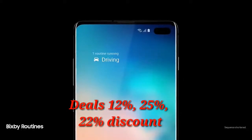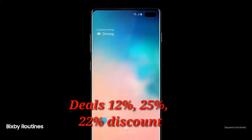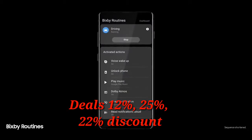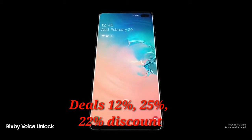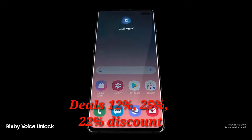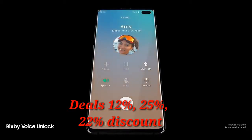Next-generation intelligence adapts to you, learning your habits to automatically perform common tasks. And a smarter Bixby now recognizes you — "Hi Bixby, call Amy" — so you can unlock with just your voice.